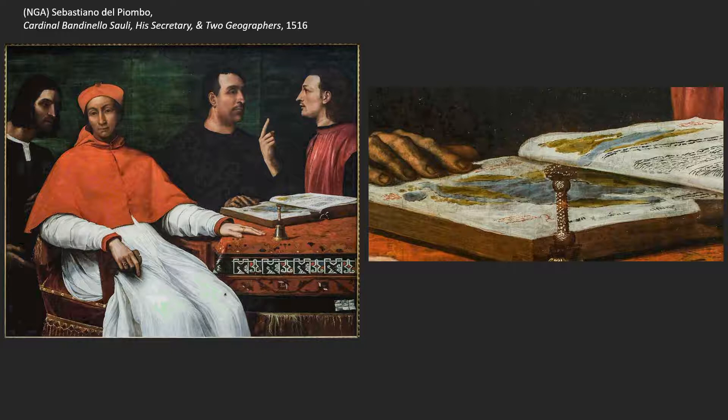You know, you can get a copy of Lord of the Rings and open it to the map of Middle Earth — that doesn't mean you're a geographer. Sebastiano's work here is incredibly realistic, and I think this comes out of his studies under Bellini before he left Venice. It's just so crystalline and sharp.